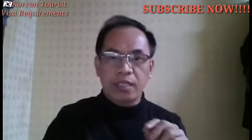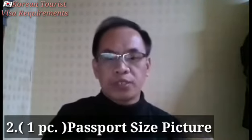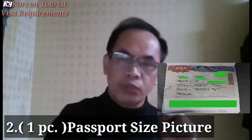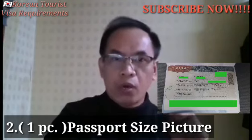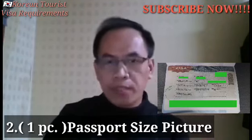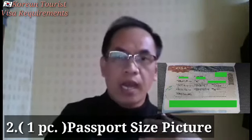Huwag po ninyong kakalimutan yung inyong signature — handwriting na po siya. Number 2: Passport Size Colored Picture. Sa mga babae po, kung kayo po ay magpapapicture, huwag na po kayo mag-todo make up. Kasi po ang gusto ng Korea Embassy, yung madaling mapilala ang inyong mukha.